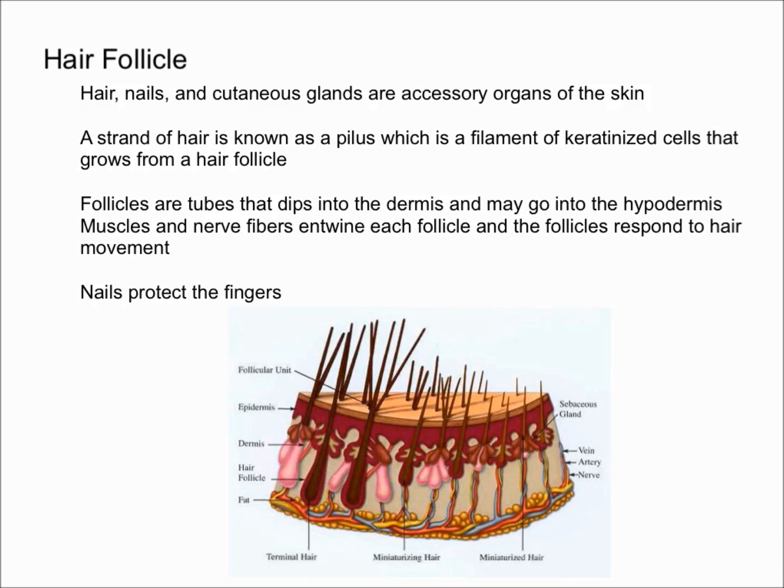As a result, any type of hair movement will cause a nerve response and nerve firing. If you've ever had someone brush up against you and your hair moves a little bit, you can feel it — it's pretty sensitive. Follicles essentially respond to hair movement.